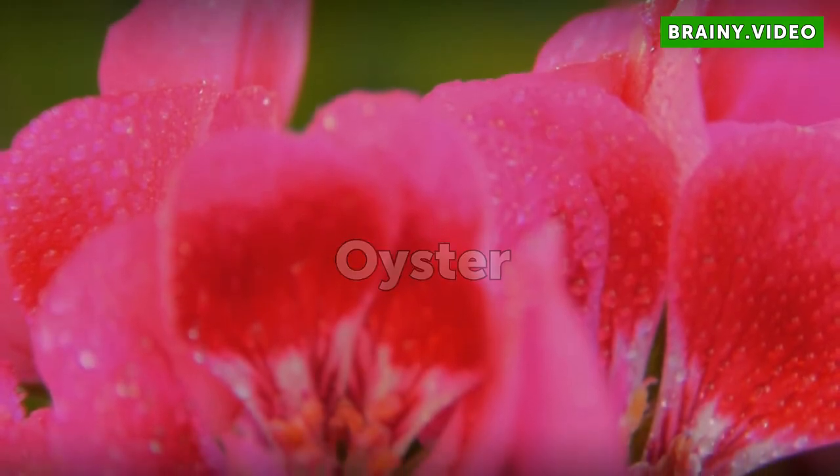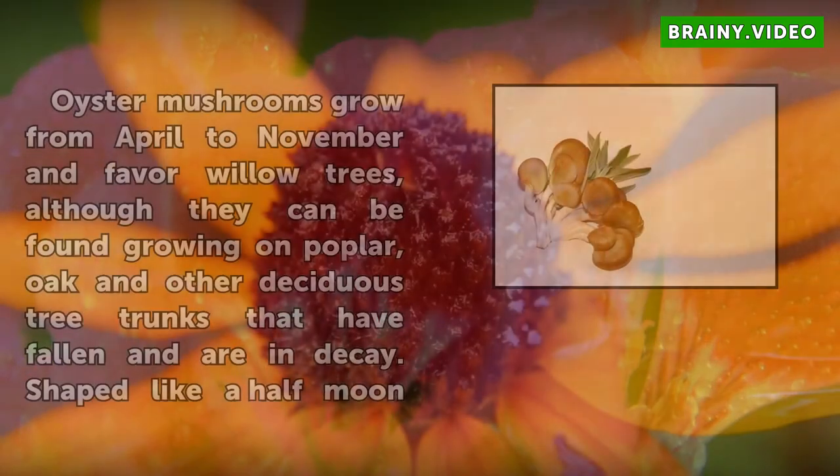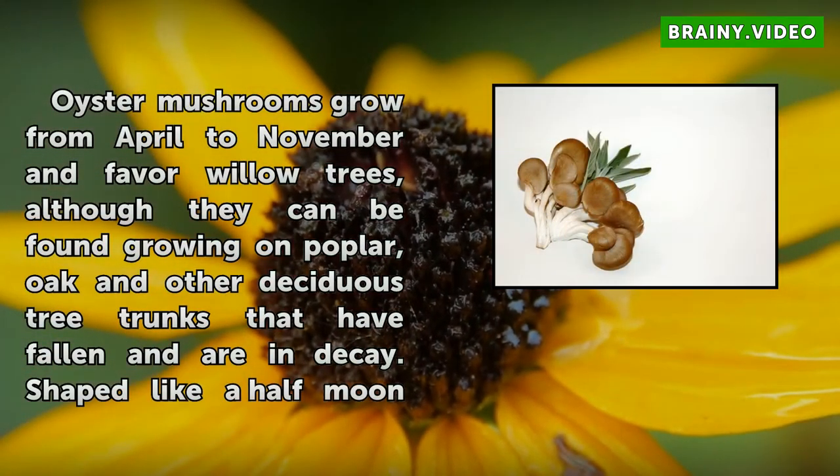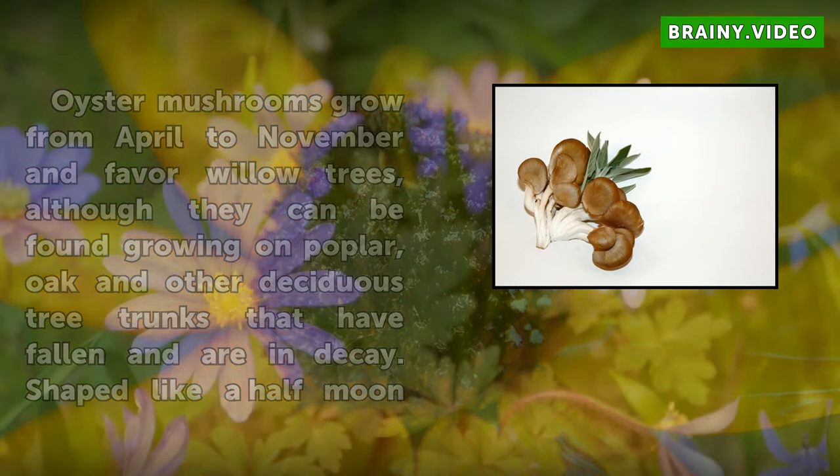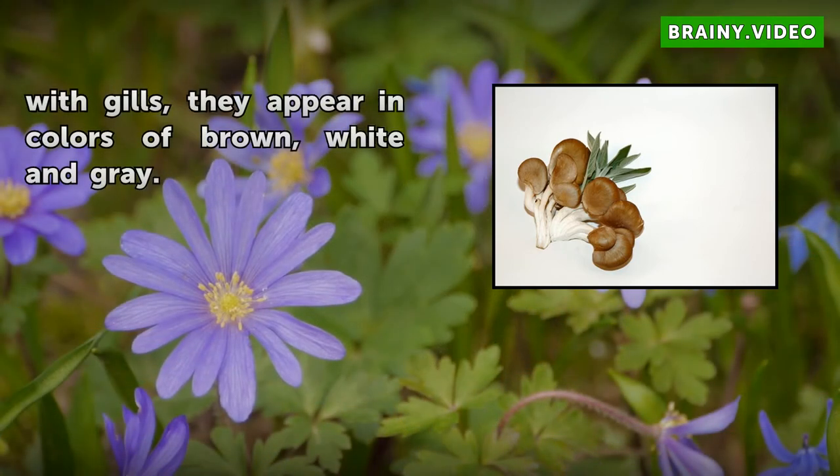Oyster mushrooms grow from April to November and favor willow trees, although they can be found growing on poplar, oak and other deciduous tree trunks that have fallen and are in decay. Shaped like a half moon with gills, they appear in colors of brown, white and grey.